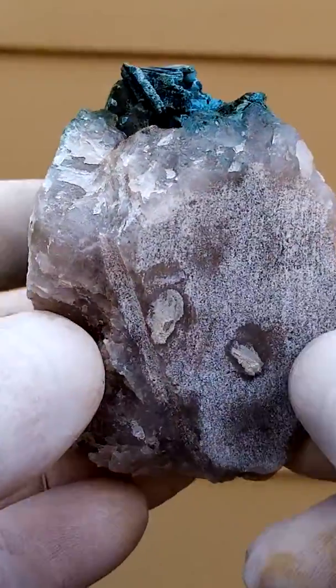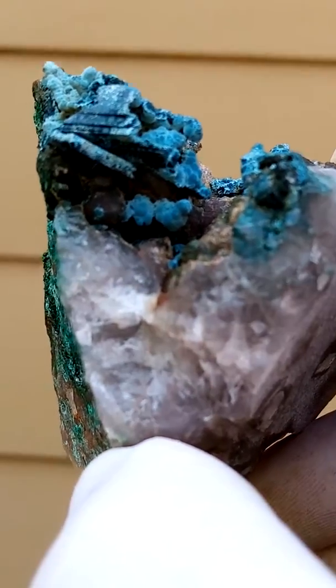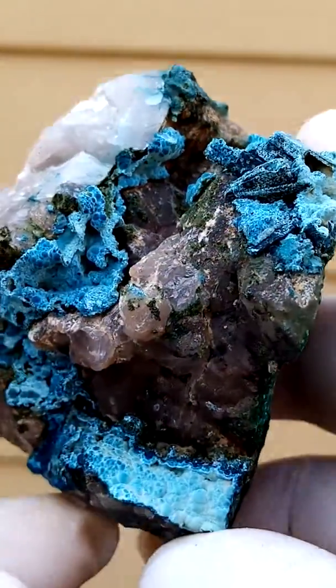It has been sawn. Let's have a look again at these Perimorphs — very interesting shape, almost like Malachite or like Azurite even.